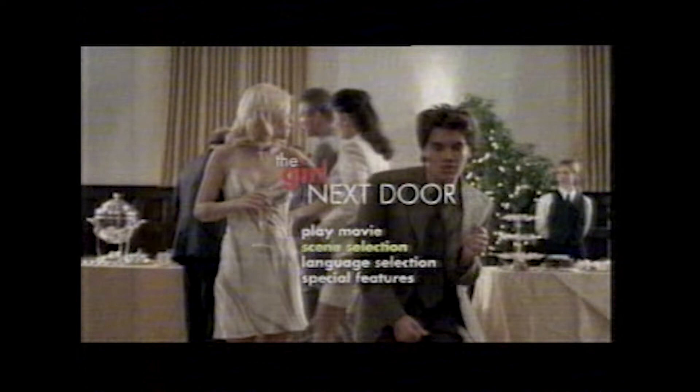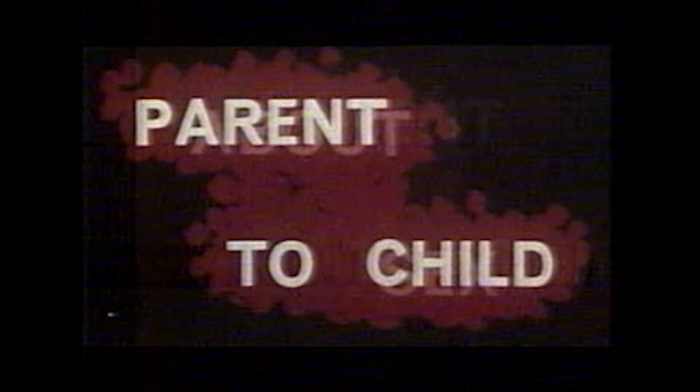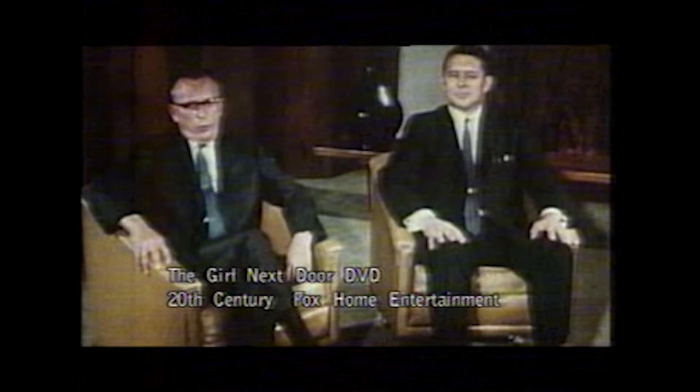But by far the best educational egg has to be on the Girl Next Door DVD. It's the story of a porn star that moves next door to a teenage boy. So it's kind of funny that if you go to the special features page, highlight the gag reel option, press right on the remote and then press enter, you'll get a 1970s-style sex education film.